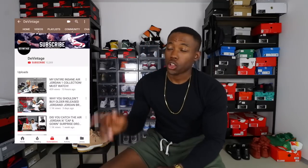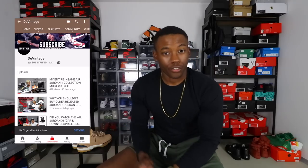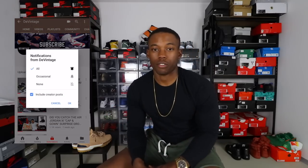What's going on YouTube, this is your boy The Vintage back with another video. Today I'll be bringing you guys the June Jordan sneaker releases. If you're new to the channel, make sure you subscribe and ring the notification bell — hit 'Always' to be notified for all future content, live streams, video uploads, and community posts.